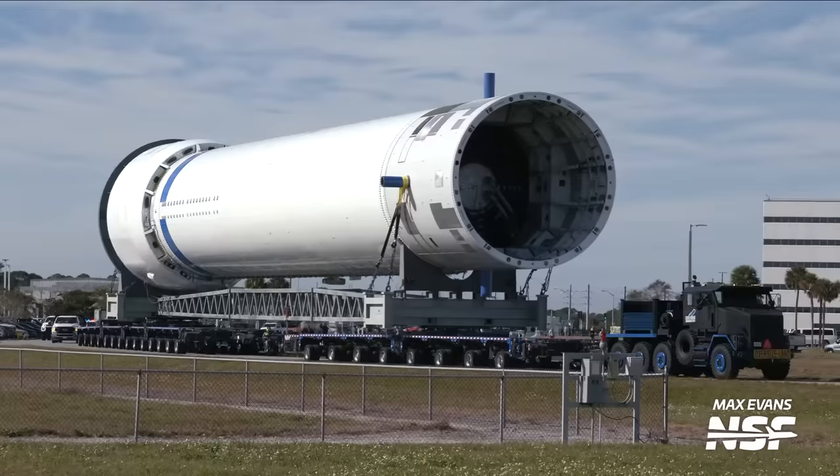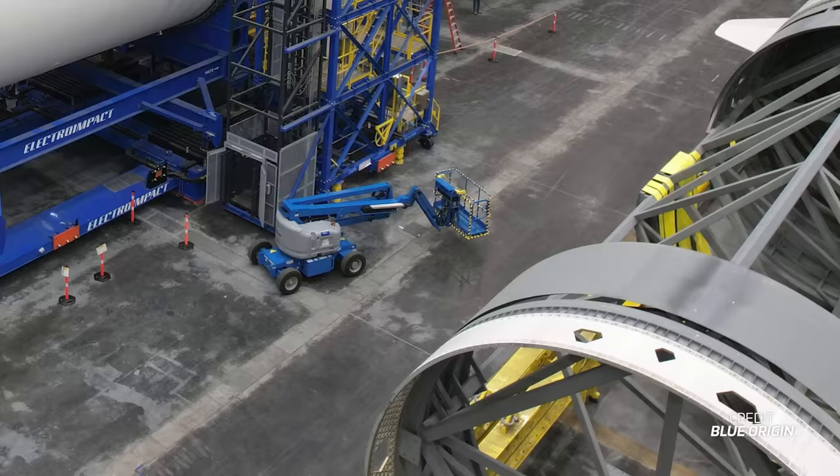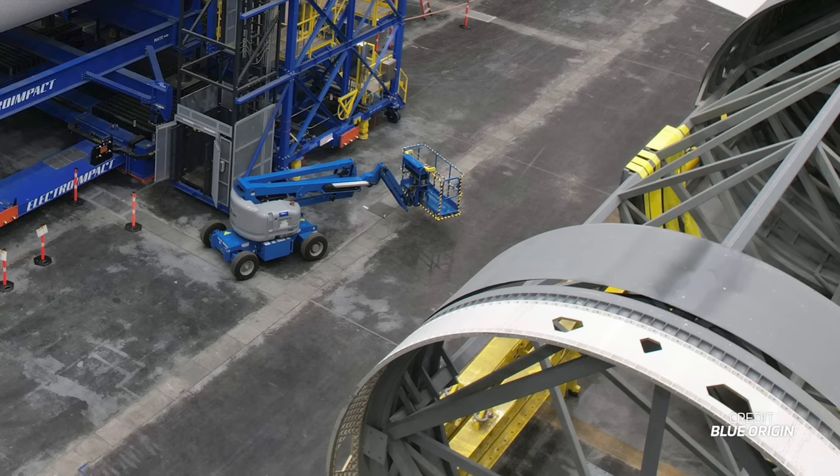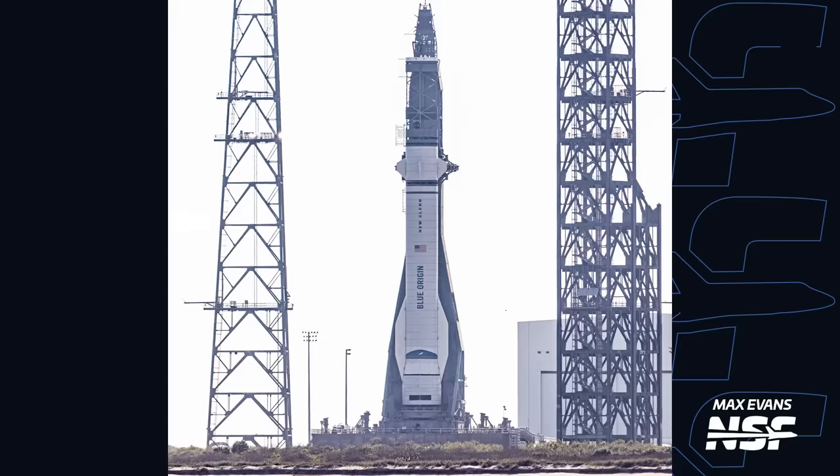In recent months, the company had moved the Pathfinder first and second stages to the hangar at Launch Complex 36, but also in that hangar were the simulators for the first and second stages of New Glenn that Blue Origin has used to test handling procedures. It was these two vehicles that were mated together, put on the transporter erector, and rolled out to the launch pad this past week. Our photographer Max Evans captured shots of this first simulated stack as it sat vertical on the pad after rollout. These pictures give us an idea of how the actual final vehicle should look once out on the pad, hopefully later this year.